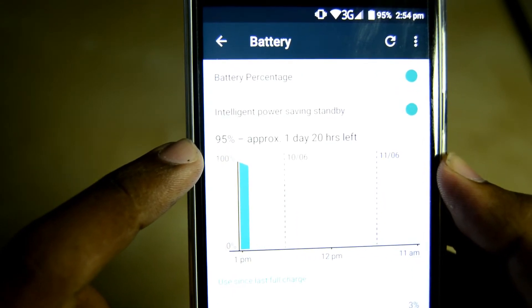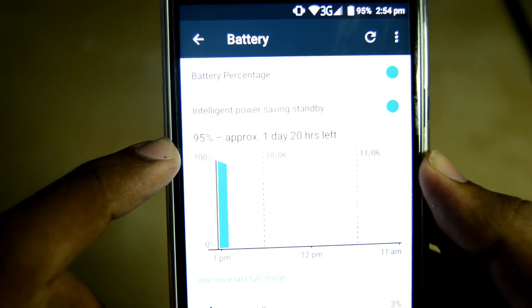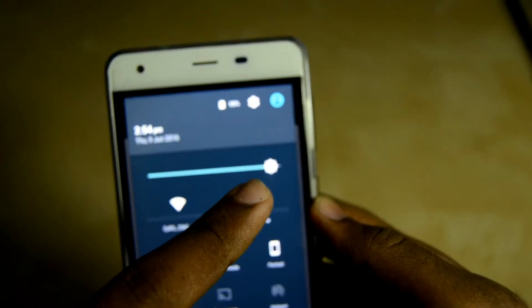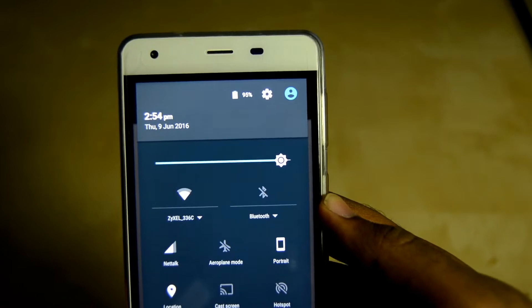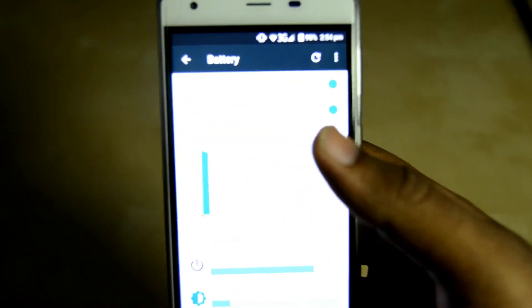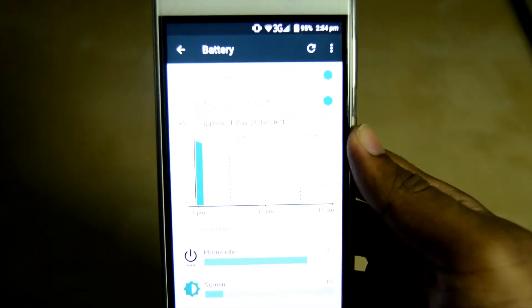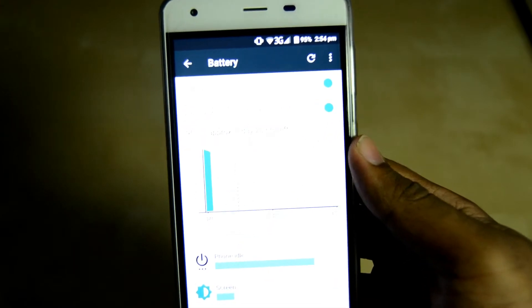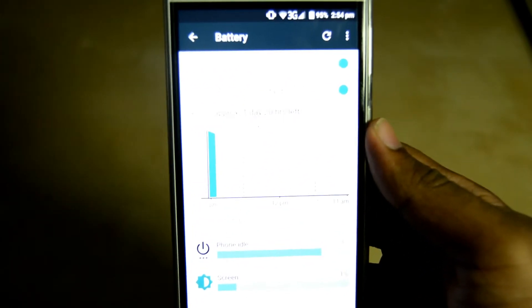It still has like one day and 20 hours left, and right now the brightness is almost 100%. So reason number one why you should get this phone is battery life, and trust me — when you have this kind of battery you don't even need a backup battery, because it takes time for you to exhaust it.